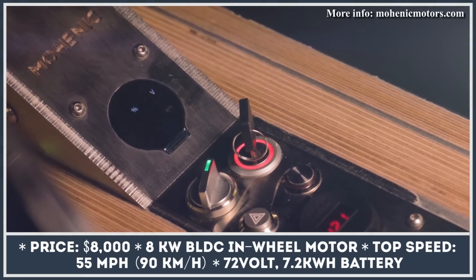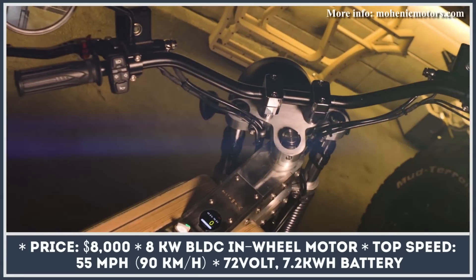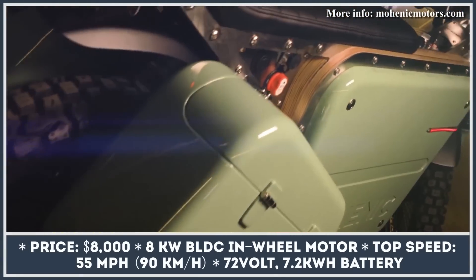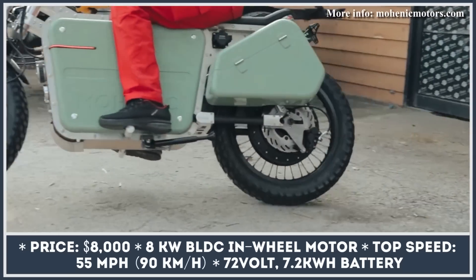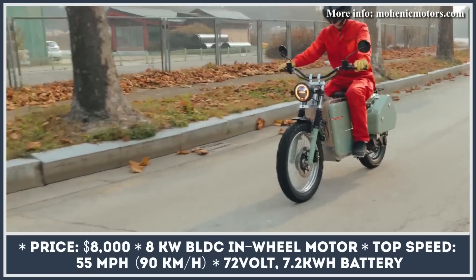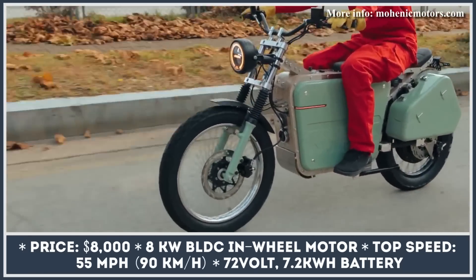A South Korean company that specializes in developing platforms and components for electric vehicles has recently shown two interesting electric motorbike models. The UB46EM is a city commuting vehicle with an attention-grabbing retro design that features colorful side panels and useful storage boxes on the sides.